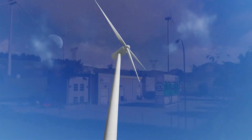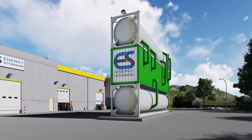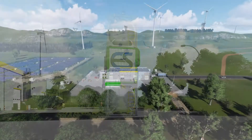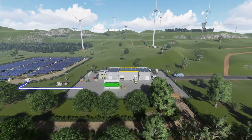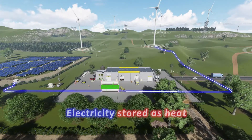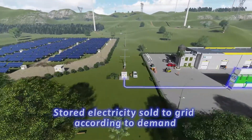ESPL's innovative PCM thermal battery overcomes many of the shortcomings of existing battery technologies whilst providing better storage outcomes. In short, ESPL's PCM or phase change material thermal battery stores electricity as heat, converting between electricity and heat to match demand.